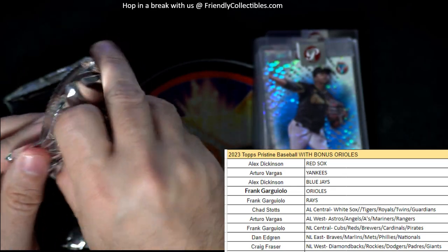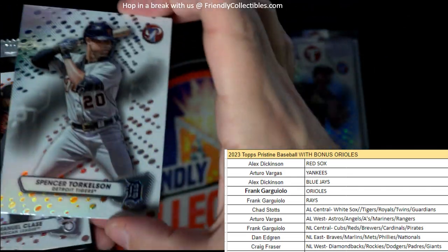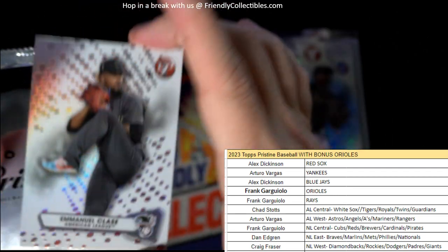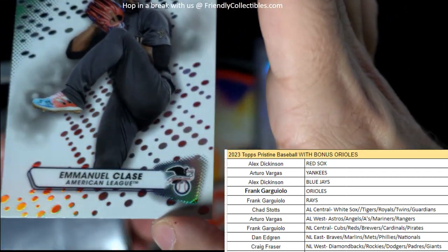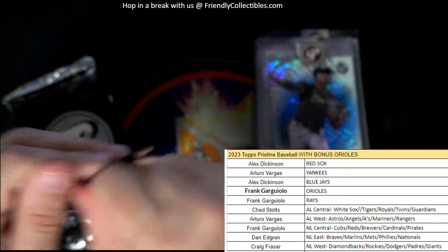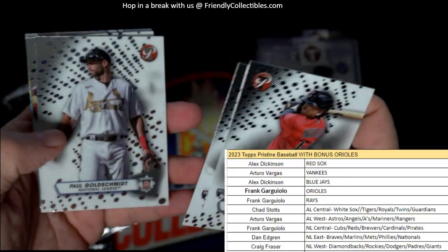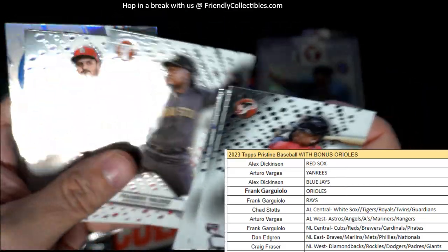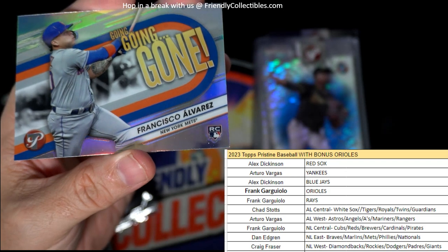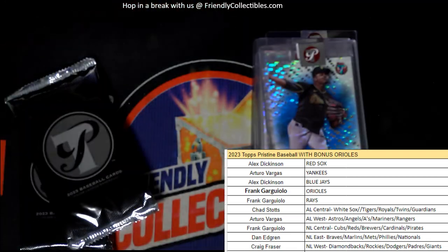Down to 3 packs left in the box. Spencer Torkelson. Then we've got the Emanuel Clace. And let's see — Bo Naylor. We pull a lot of Bo Naylor stuff. Anybody PC'ing him, we're a good website to come to because we pull Bo Naylor all the time. Here's a Going Gone Francisco Alvarez rookie card, National League East — Dan E., it's coming out to you. Nice one.